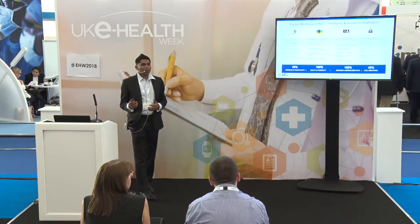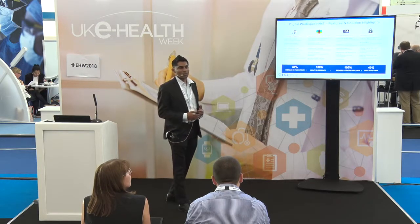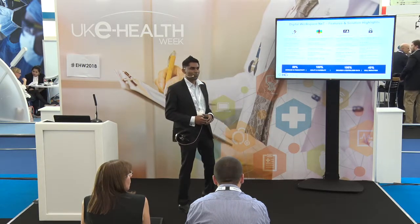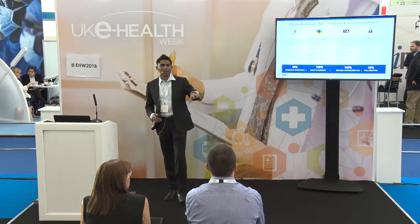We also have SLA monitoring capabilities, KPIs, and multiple reports we can generate regarding the infrastructure, because we have complete end-to-end visibility into the infrastructure we are delivering to end users.